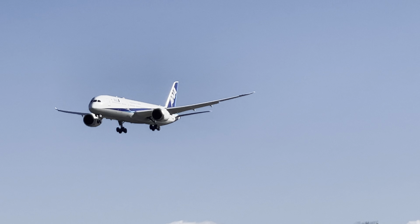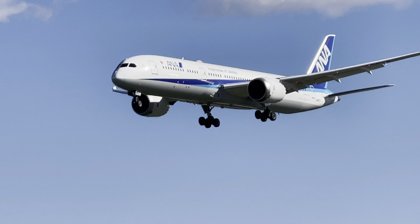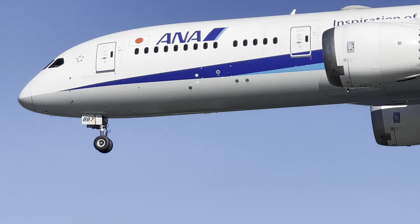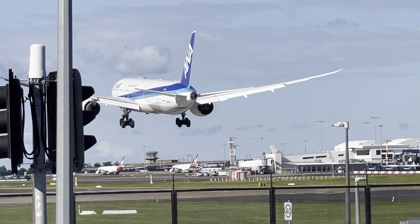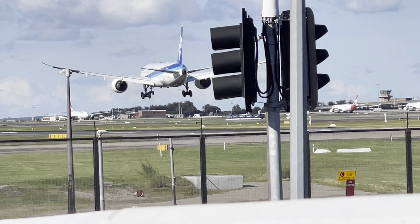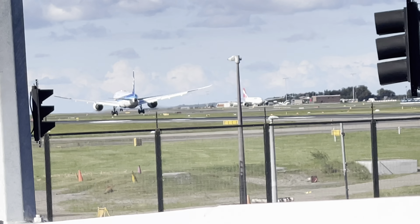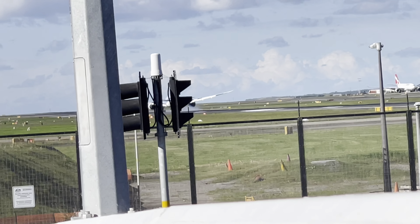This is an ANA Boeing 787 arriving from Tokyo. That was really close — oh, that was a really nice landing.